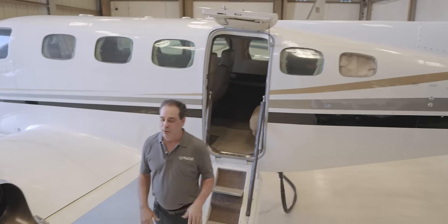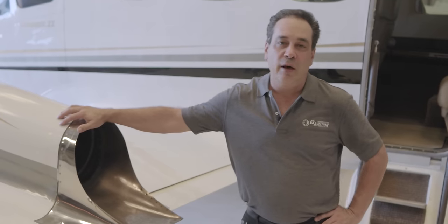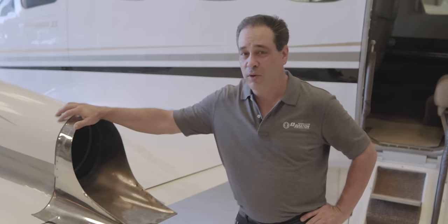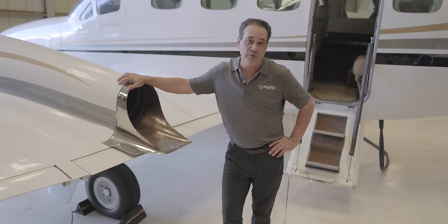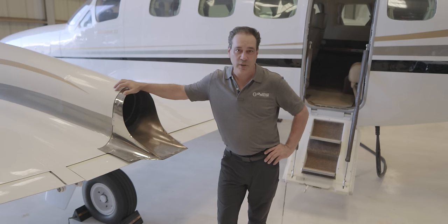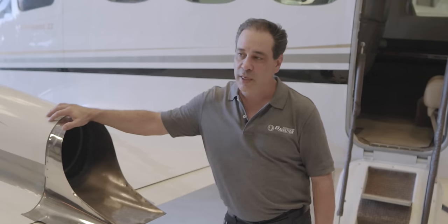Hey everybody and welcome. Today we're going to talk a little bit about our Conquest 2. We get a lot of questions and inquiries about what aircraft do we fly at E3 Aviation, why do we fly them, what our missions are, what we like about these particular planes. So I'm going to spend some time here.